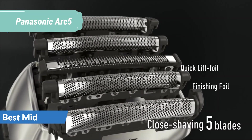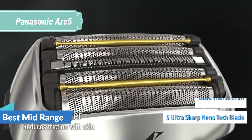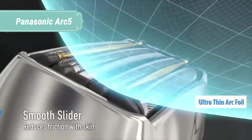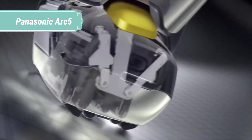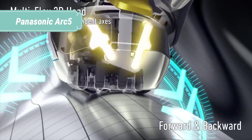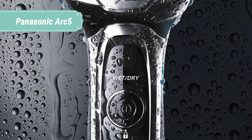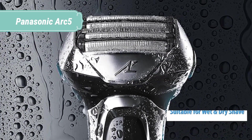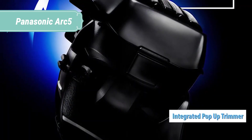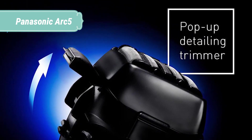At number 3, we have the Panasonic Arc 5. Enjoy closer, more comfortable shaving with this premium men's electric shaver. It includes 5 precision-honed, ultra-sharp, hypoallergenic nanotech blades, powered by a high-efficiency 14,000 cpm linear drive motor. An Arc 5 multi-flex, quick-pivoting shaving head traces facial contours, and an active shaving sensor detects different beard densities as you shave to adjust cutting power when needed for smoother results.